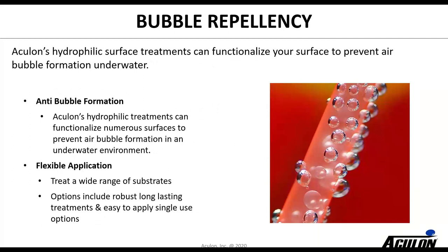Bubble repellency is an interesting application. Gas — whether oxygen or nitrogen — is hydrophobic and tends to be attracted to hydrophobic surfaces. When you make a surface hydrophilic, it repels those gases and helps release bubbles. There are a number of fluidic applications and sensors where if a bubble is on the surface it interferes with detection or with how the device works, so if you need to repel air bubbles, we can help.